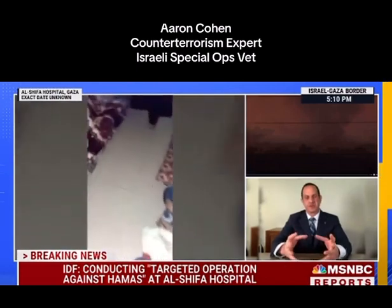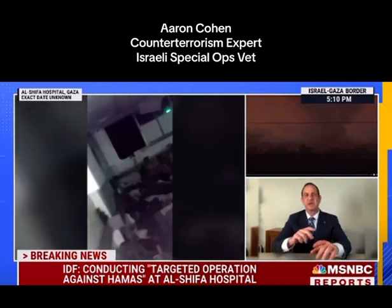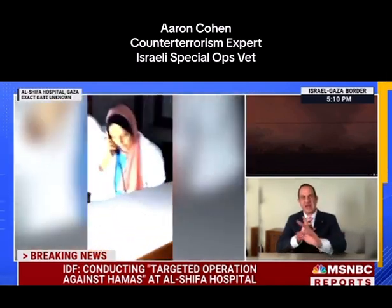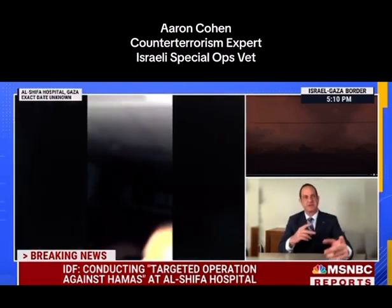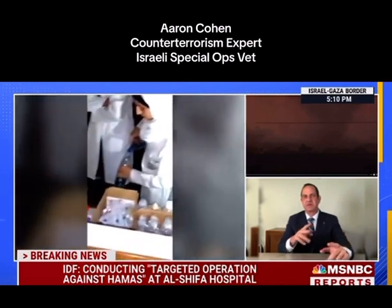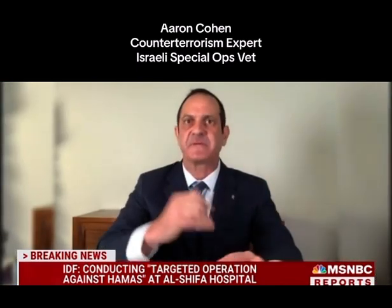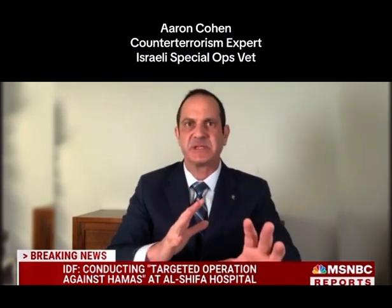Regarding the actual operations within the hospital, it's very selective. Those units are trained to move very slow and deliberately in order to avoid having any muzzles cross any patients, civilians, or doctors. There's an open dialogue happening with Israel's intelligence services in perfect Arabic with the hospital staff, who are asking the IDF for help. So there's a lot of misinformation being spread out there.